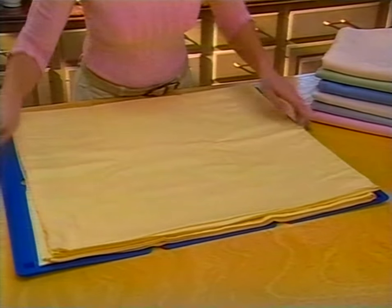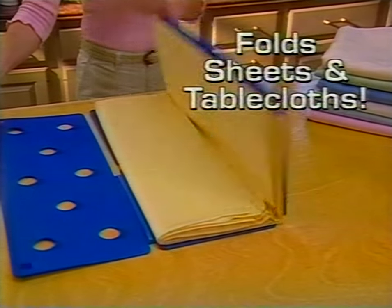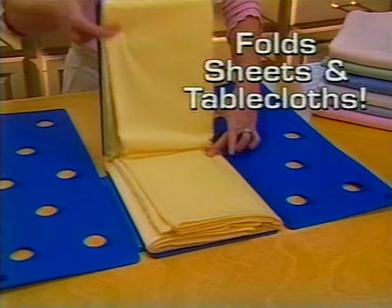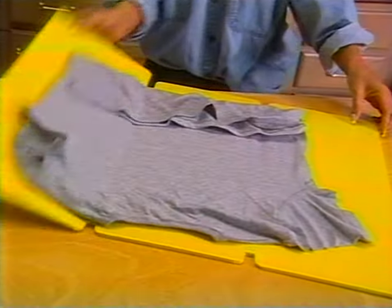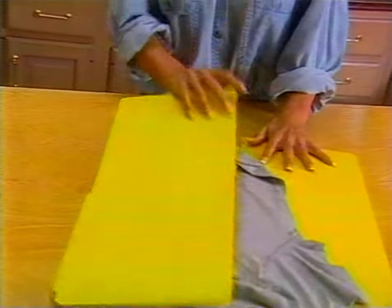With Flip Fold, I finally feel organized. I can fold towels, sheets, bedlines, anything, and it folds everything perfect every time. I could never fold my clothes before, but with the Flip Fold, I can pack more and my clothes are neat and wrinkle-free. Beware of cheap imitations that create sloppy folds.